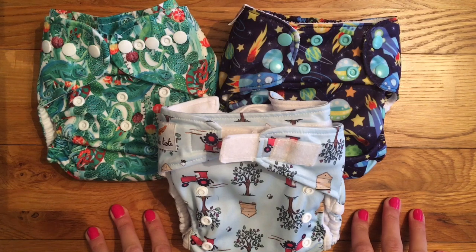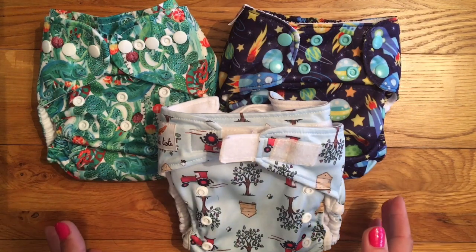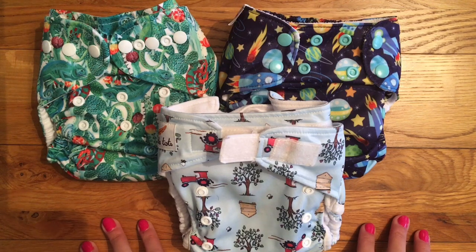As for how many I take, I change every 2 hours and I always take a couple of extras just in case we have an unexpected dirty nappy. So if I was going out for say 4 hours, I would probably take 3 nappies and would have changed just before I left the house.